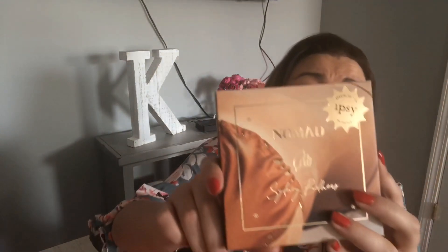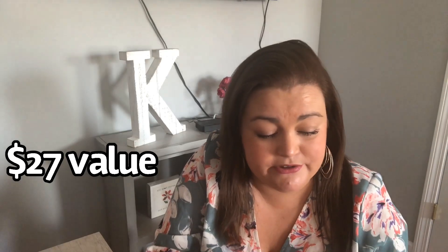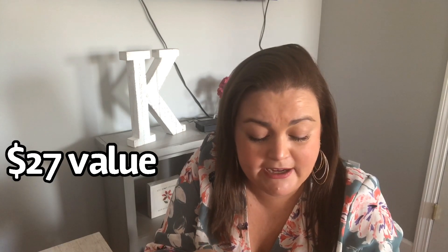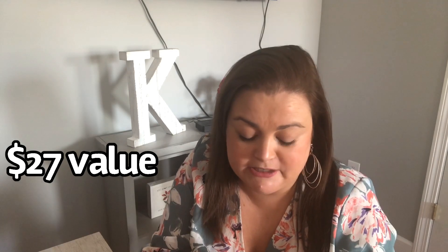Now the next thing we have is by Nomad Sydney Brothers — it's the Kiss of Sun palette. It's a face palette: four highlighting and bronzing powders. We've got Balmoral Beach, a powder pink highlighter; Tamarama Beach, a goldenrod illuminator; Bondi Beach, a glowing warm bronzer; and Manly Beach, a rich chocolate matte.